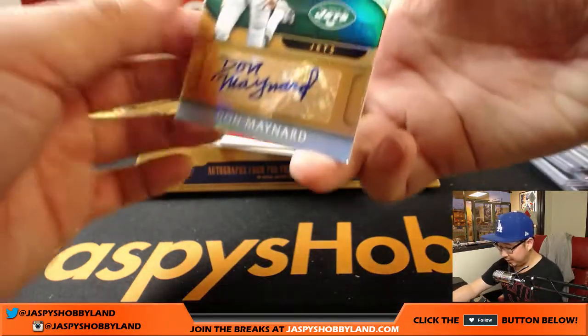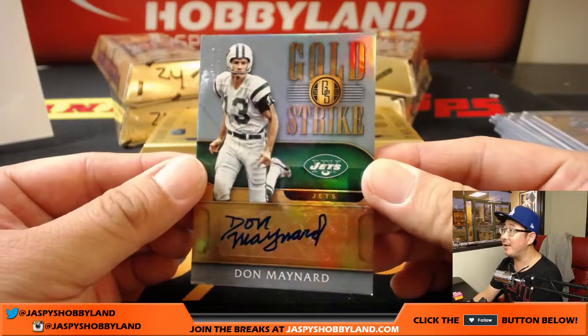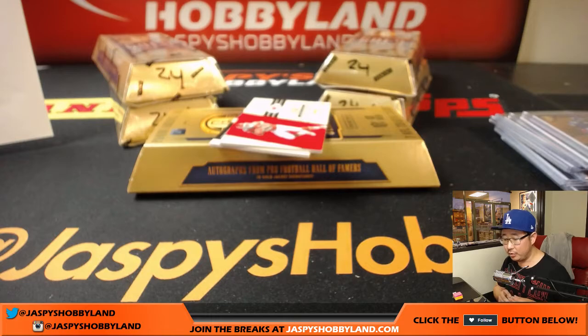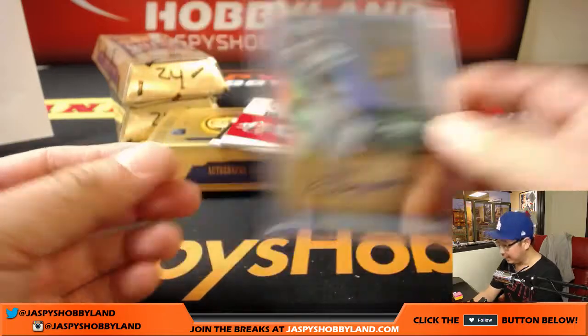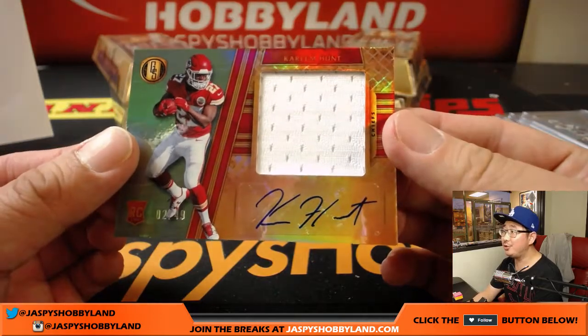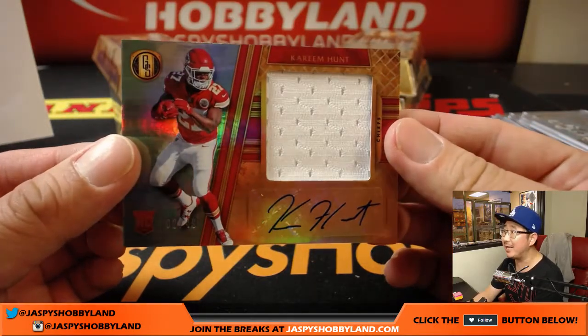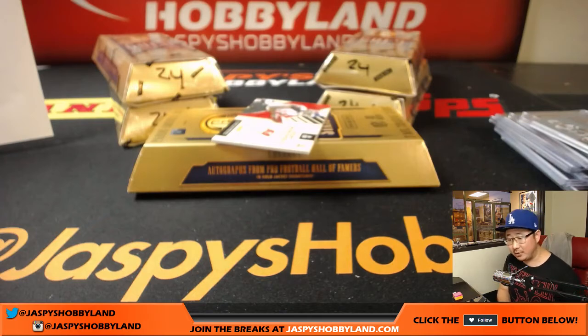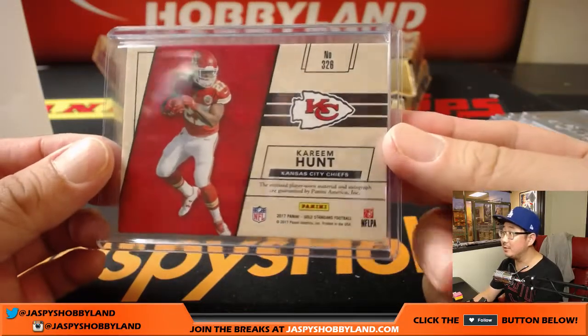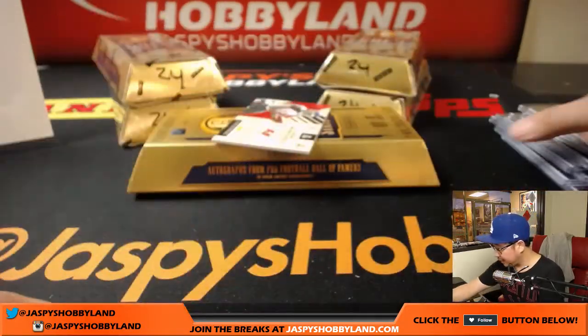For the Jets, look at this — Gold Strike autograph, 10 out of 10, Don Maynard, New York Jets. That goes to Kijua Nguyen. And look at this — a hot name in the hobby, Kareem Hunt, 2 out of 49, jersey and autograph. What a game for him against the Patriots. That goes to Lee Fulton and the Kansas City Chiefs. That's a hot one right there, folks. Nice Kareem Hunt.